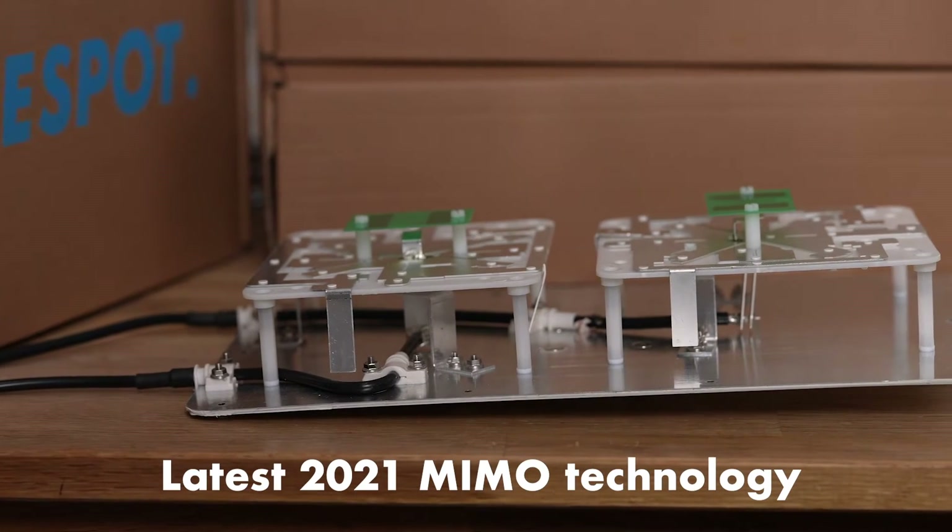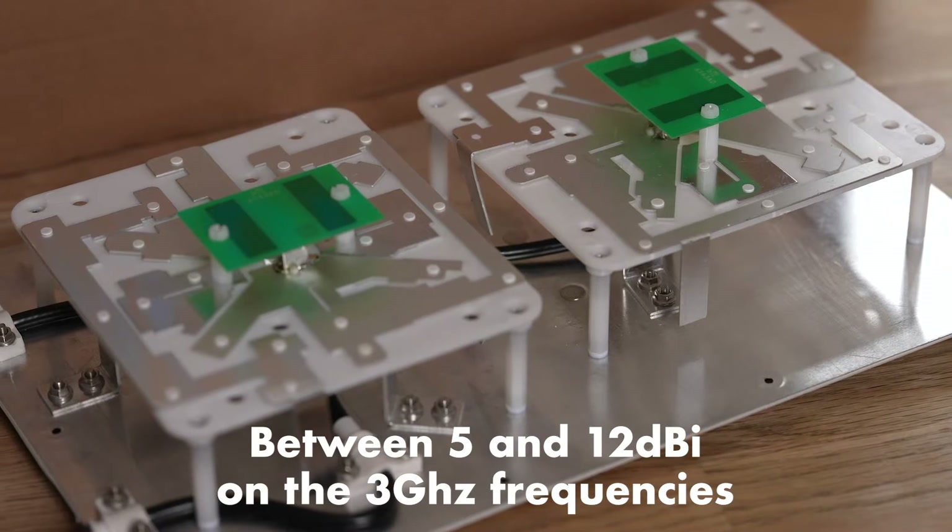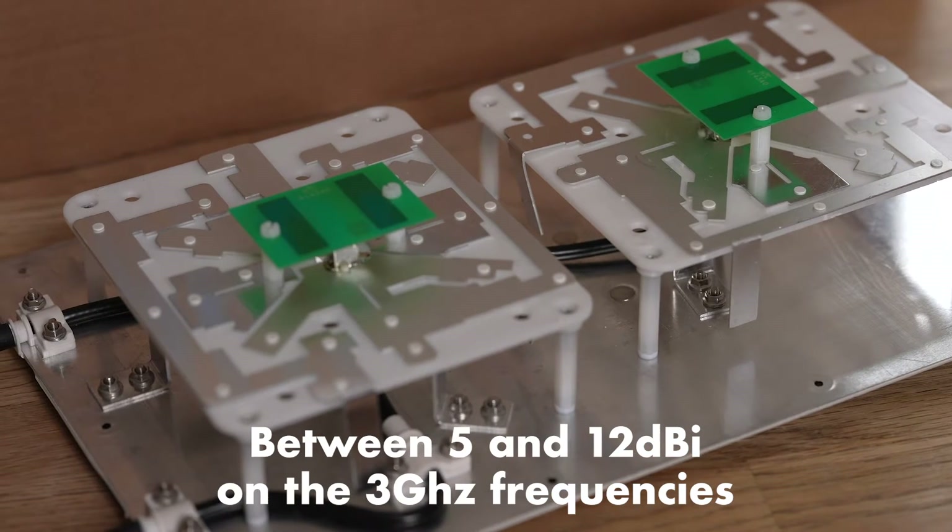New 5G networks require support for a huge range of frequencies, and many older antennas don't support these. The BlueSpot has the latest 2021 MIMER technology, with between 5 and 12 dBi of gain on the 3 GHz frequencies used for mobile broadband. This means you get blazing fast internet speed.